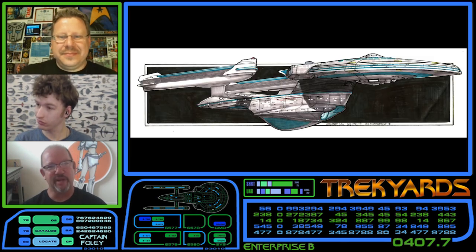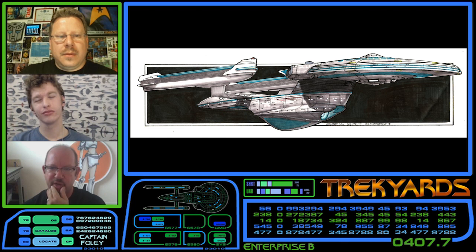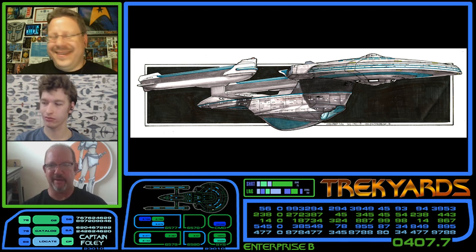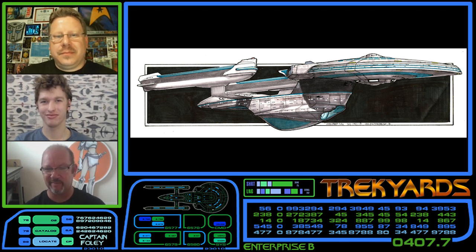On the nacelles, we added some fins on the back and a kind of a cowling up on the front. One detail I really wanted — I drew it in but it didn't make it — was two little dorsal fins on top of the saucer. They didn't make it in the end. I guess they had already been removed for other incarnations of the ship. That was the only detail I had drawn in that I didn't see in the final result. And of course they changed the paint a little bit.